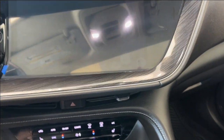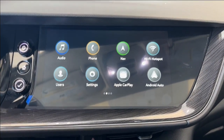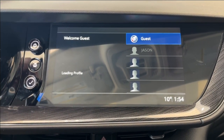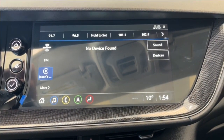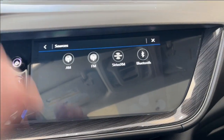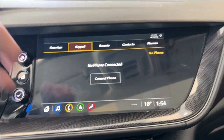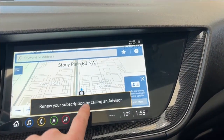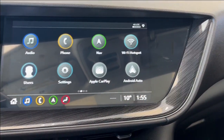Taking a look at the infotainment system, it comes equipped with AM, FM, Sirius XM, and we can connect a phone using Bluetooth right here. It also has navigation — we can take a look at the map as well. And of course, Apple CarPlay and Android Auto.